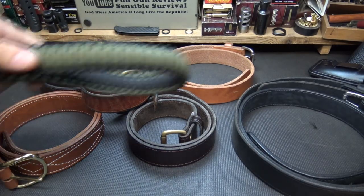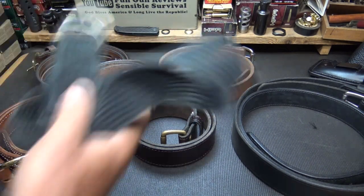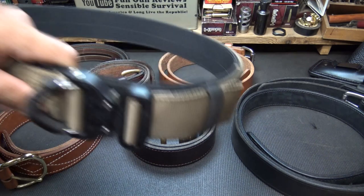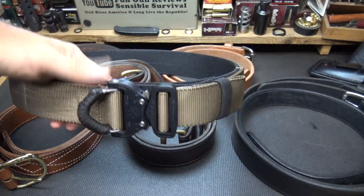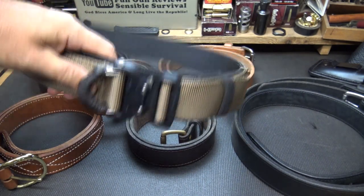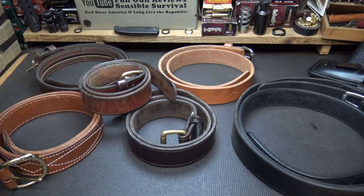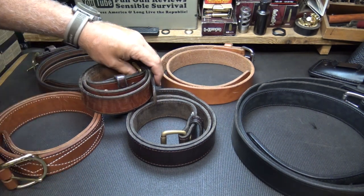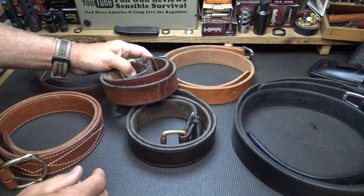There are a ton of different types of belts. For survival, a lot of people are looking at paracord belts with multiple uses. There are your standard cloth belts and there are tactical belts. And in fact, there's a lot that are not quite as substantial as something like this. Most of the things I'm going to talk about can be used with any type of belt.